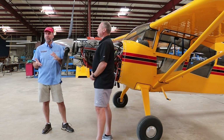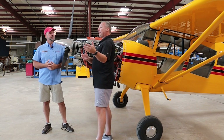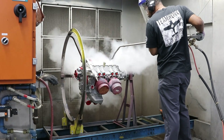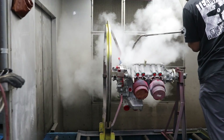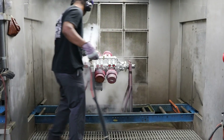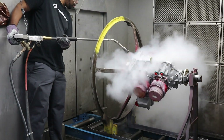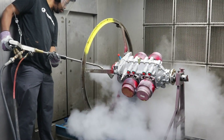Are all of those available in both carburetion and injection? The smaller engines, like the 235 to the 360, can be carbureted or fuel injected. Once you get into the higher horsepower, like the 390s or the 200 horsepower 360 and above, those are all going to be fuel injection. The 540 lower horsepower can be carbureted as well.